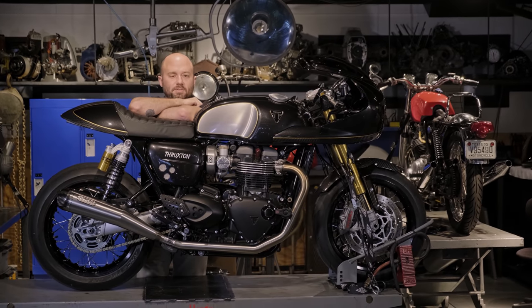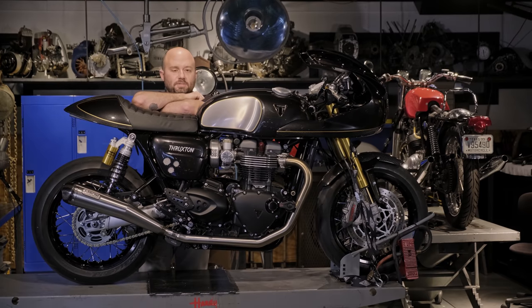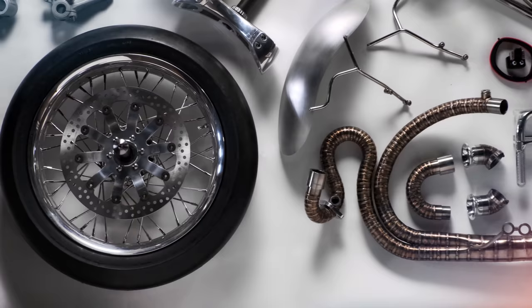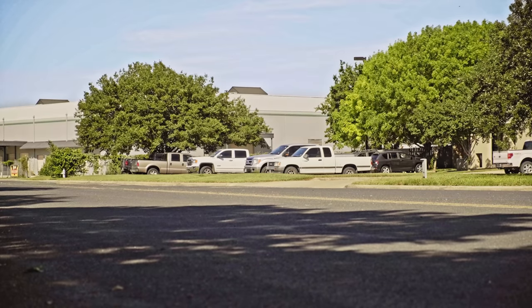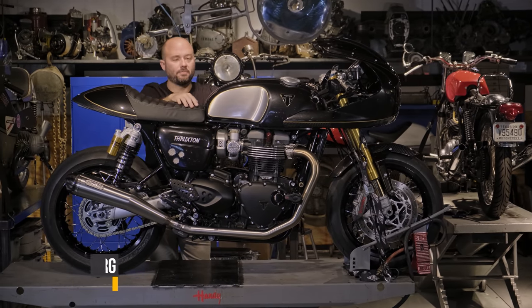Hey guys, I'm Alan, and this is the 2019 Triumph Thruxton TFC. In our last Triumph video, I told you that we had some other Triumphs in the shop we were doing some custom work to, and this is one of them.